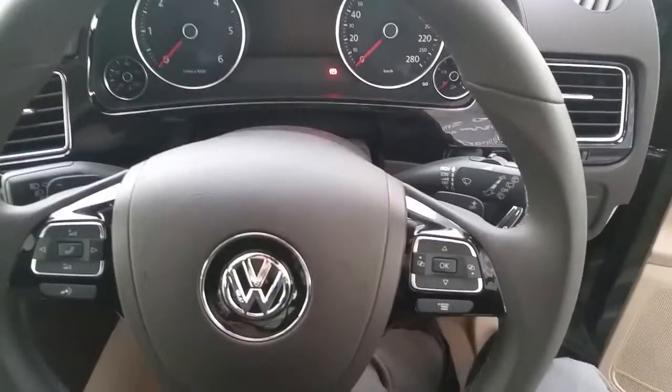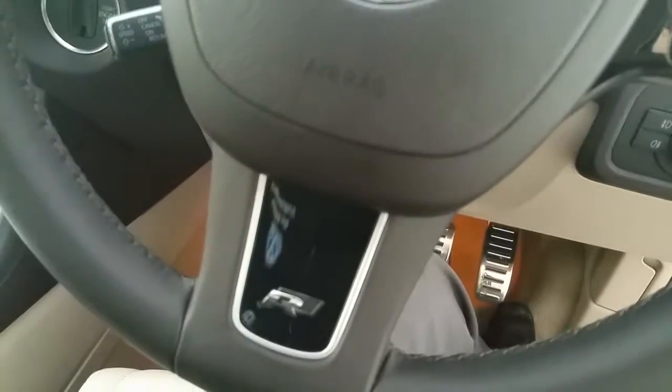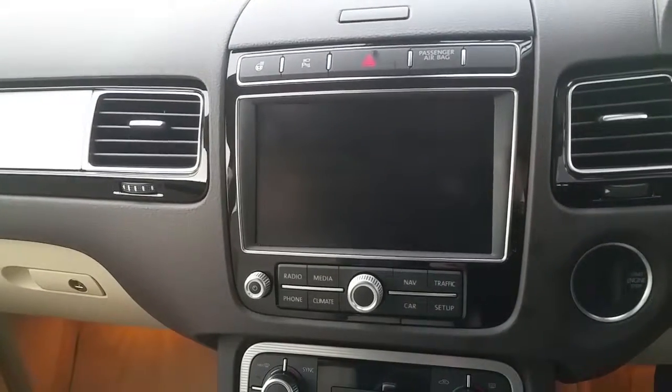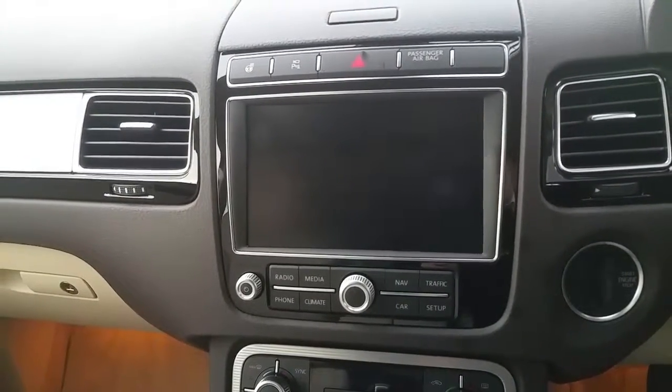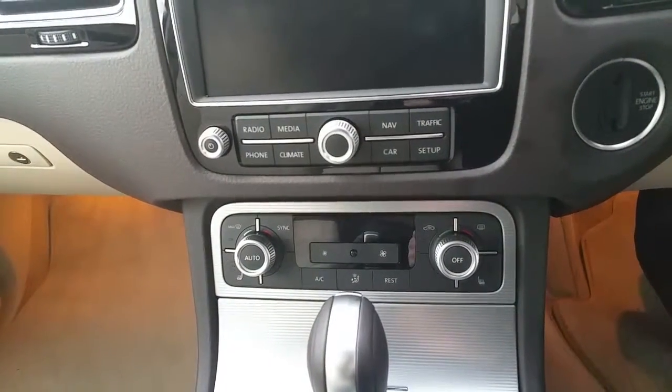As we step into the vehicle, there is a very nice leather multi-function steering wheel with cruise control compatibility, flappy paddle gearbox, and ORLINE badging. We also have a media centre with a large touchscreen, satellite navigation, and climate control.